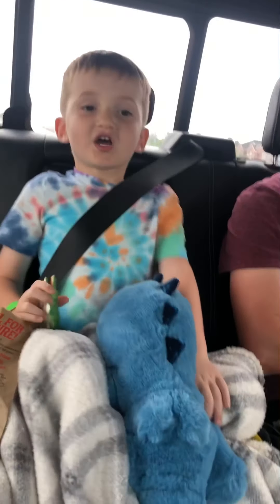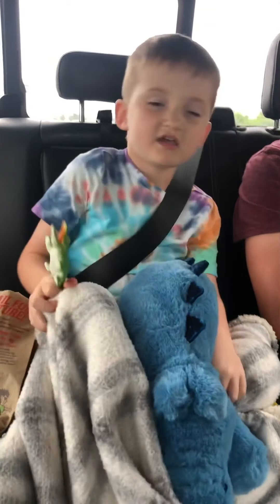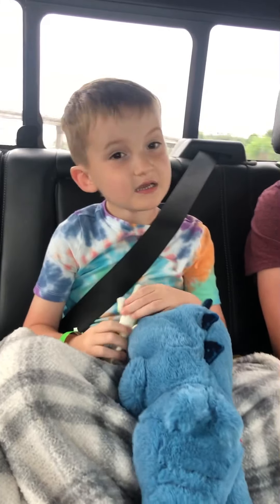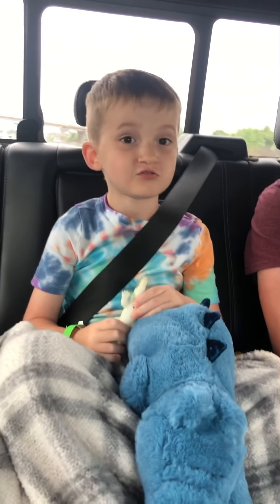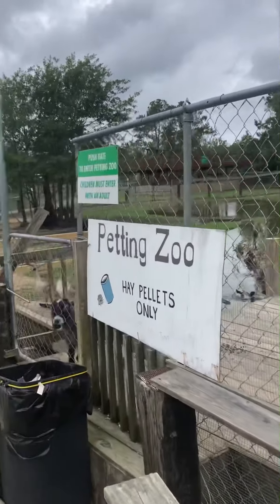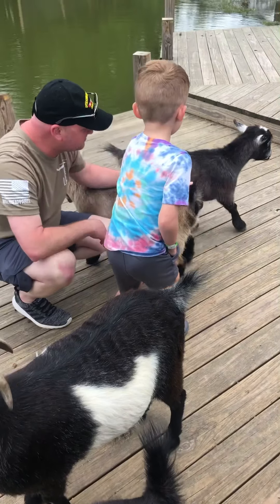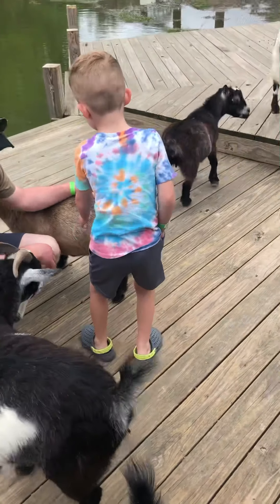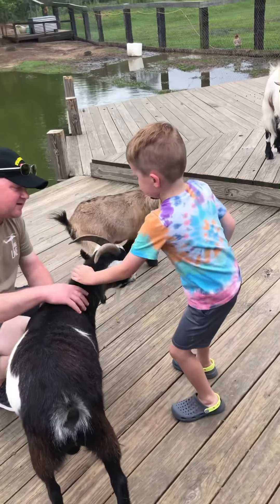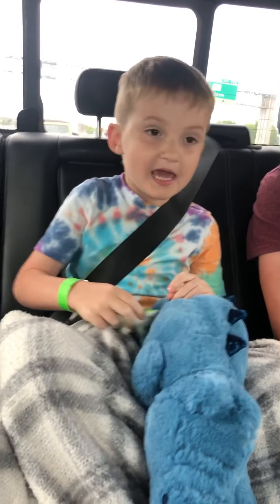First, I'm going to tell you about the first part that I got here. First, I got to go to the petting zoo and pet some dogs. It's a petting zoo. I got to look at some alligators.